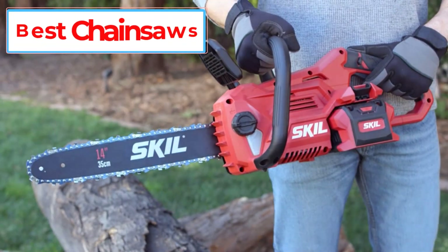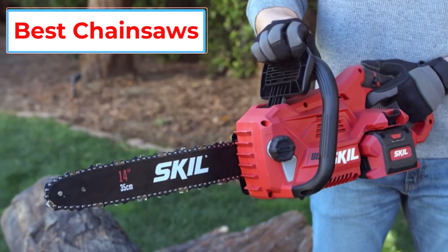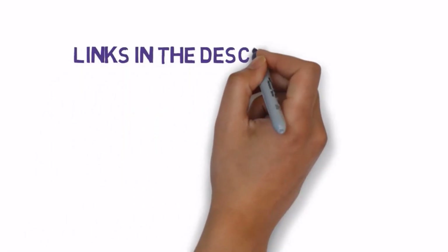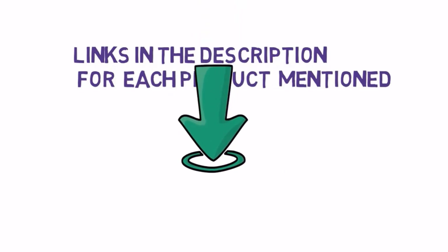Are you looking for the best chainsaws? In this video we will look at some of the 5 best chainsaws on the market. Before we get started, we have included links in the description, so make sure you check those out to see which one is in your budget range.